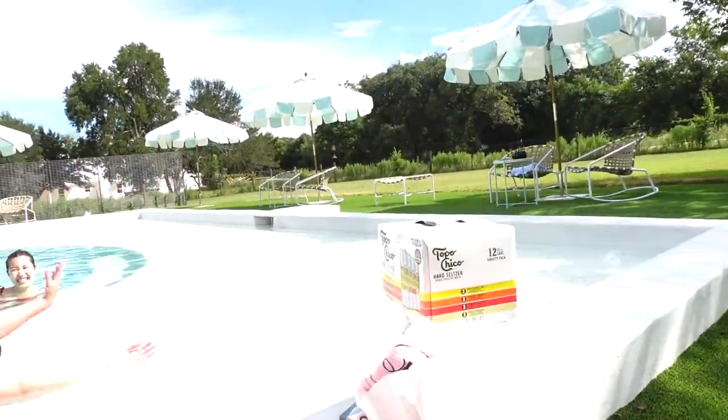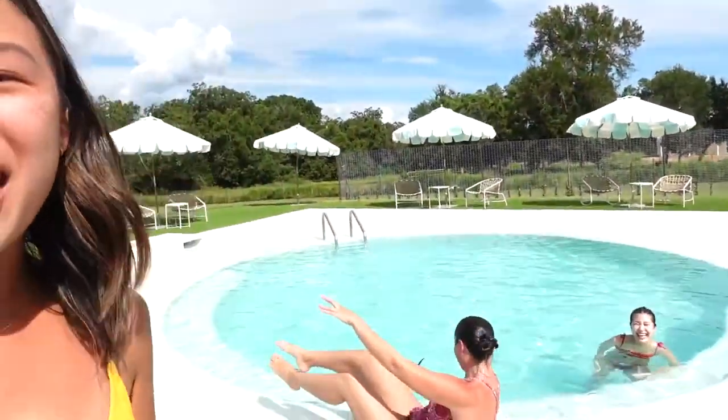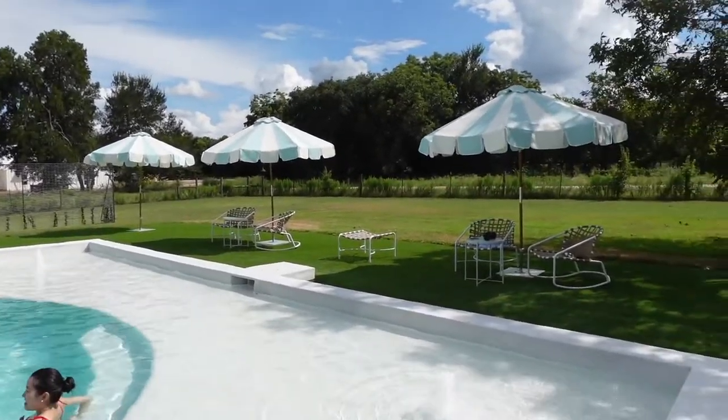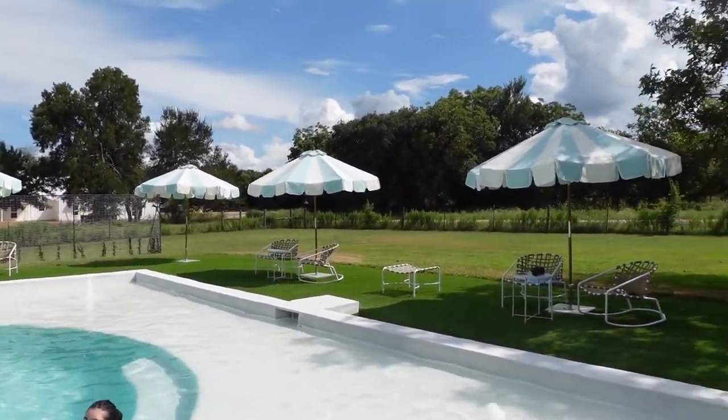We got all of our content inside and just shot a little campaign with GoPuff and Topo Chico. Now we're just relaxing in the pool — it's so relaxing. We've literally been sitting here for like an hour or more, getting our tan on.